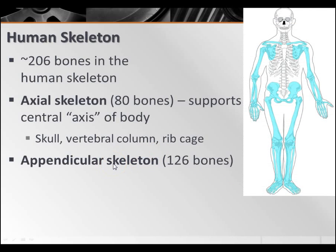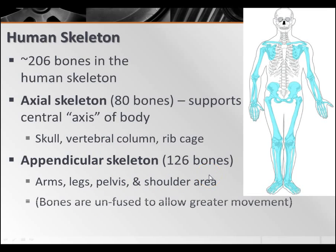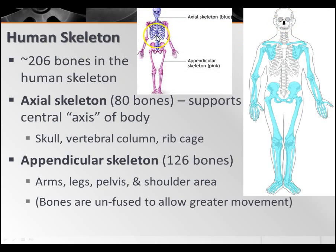Then you have your appendicular skeleton, which is about 126 bones. These are your arms, your legs, your pelvis, and your shoulder area. These are generally unfused to allow for greater movement. In your axial skeleton, those bones are going to be kind of fixed in place — their purpose is more for protection. The appendicular skeleton needs to be a little more free to move so you can move.